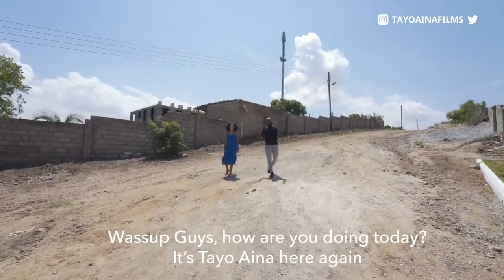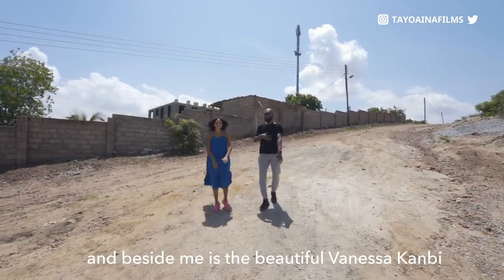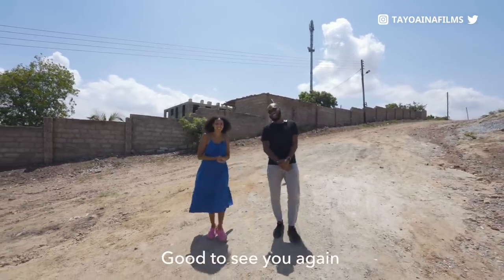What's up guys, how are you doing today? It's Taya Aina here again and beside me is the beautiful Vanessa Kambi. Hey guys, nice to see you again.